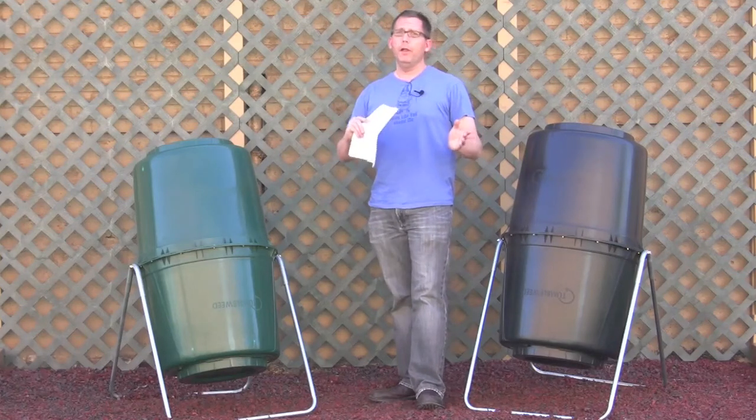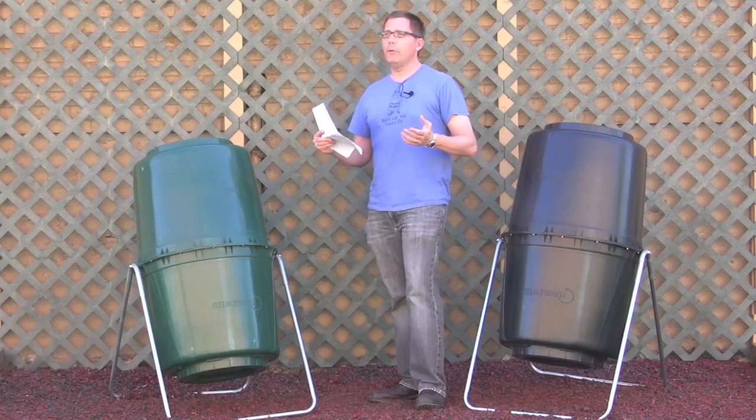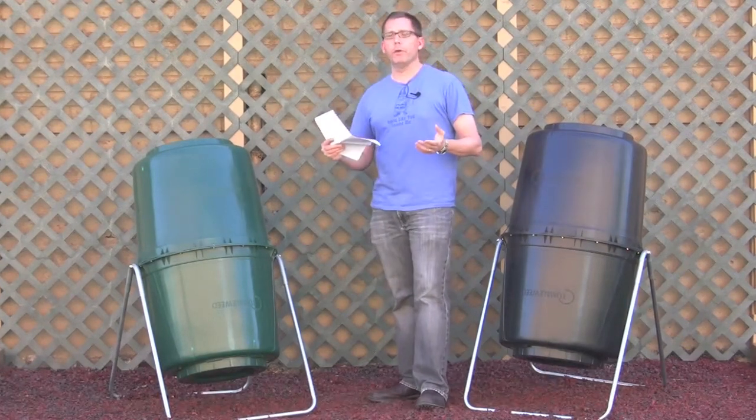When I say brown material, I don't mean necessarily the color. I'm talking brown material in general, like carbon-rich material.